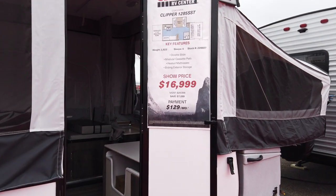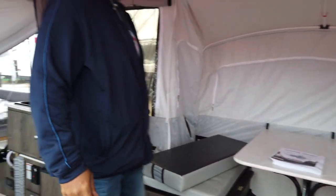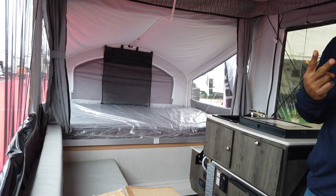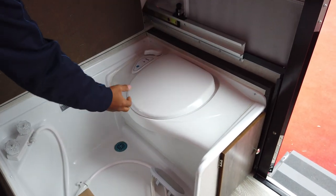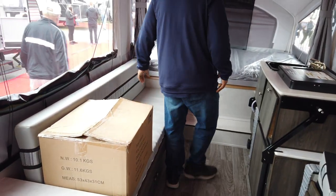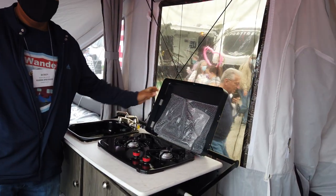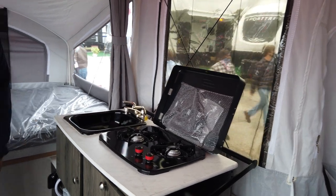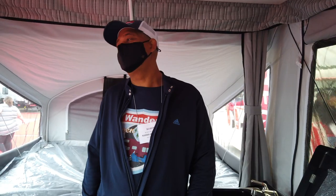So this is a Coachman Clipper — it sleeps six people. Very spacious on the inside with two slide-out beds, one on each end, both queen-sized. There's a very nice dinette, and this area is actually a shower and toilet — a wet bath combo. There's a nice long bench seat and then the kitchen with a two-burner gas range, sink, mini refrigerator, and some nice pull-out storage. This was like our first type of RV — a pop-up camper. So this brings back fun memories.